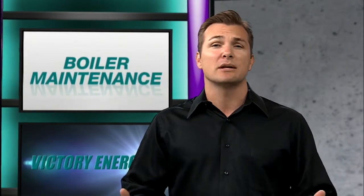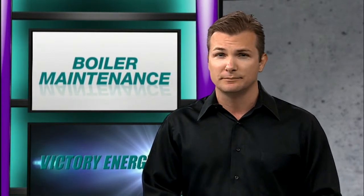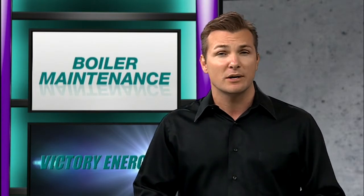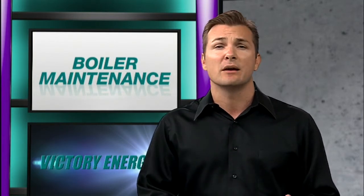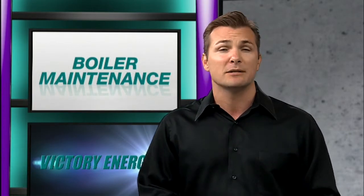A boiler is primarily made of steel parts, and like most anything made of steel, it's subject to corrosion if not properly protected. When a boiler is shut down, it becomes especially vulnerable to corrosion from oxidation or rusting of the steel parts. Attention must be given to developing and following out-of-service storage layup procedures in order to obtain the best reliability and to minimize maintenance expense.